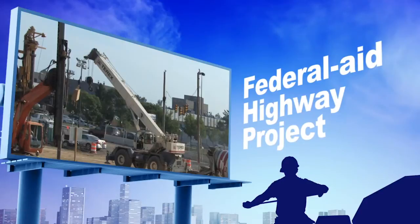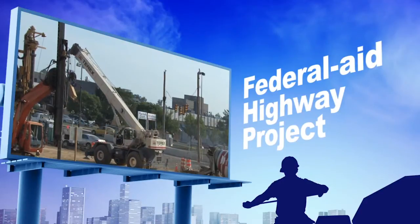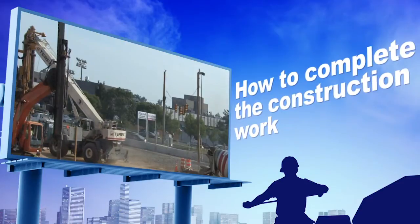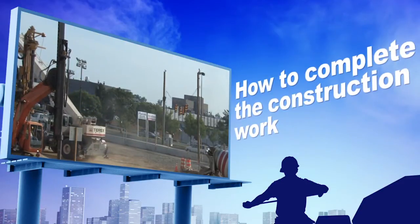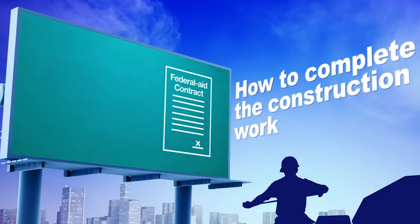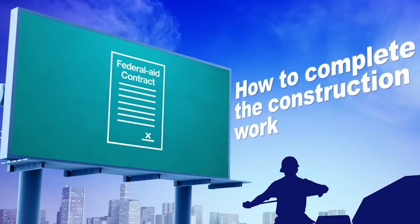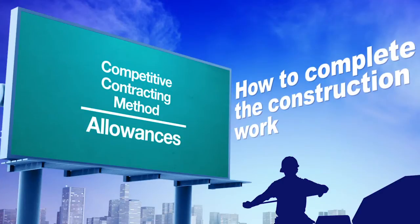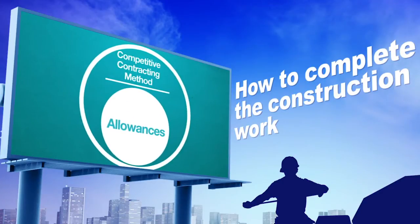At some point prior to the physical construction of a Federal-aid highway project, a decision is needed regarding how to complete the construction work in the most efficient and cost-effective way. Federal law requires that Federal-aid contracts be awarded using a competitive contracting method, with allowances for other options only in special circumstances.